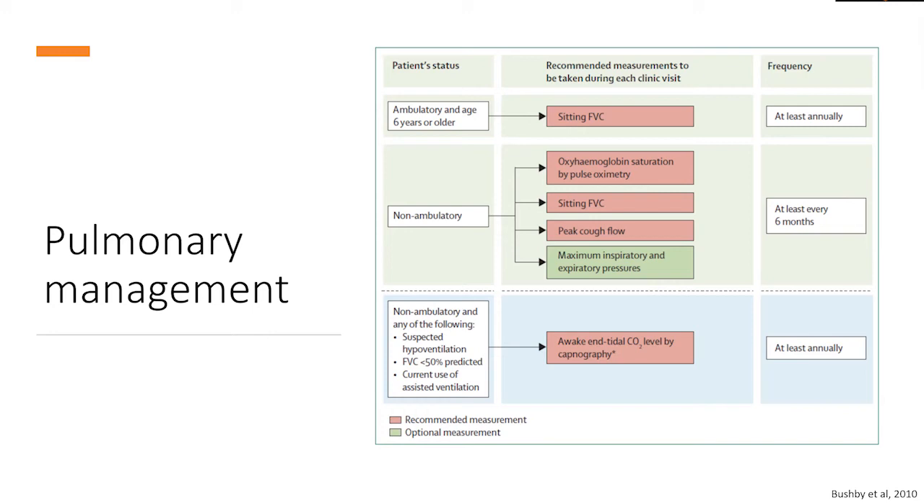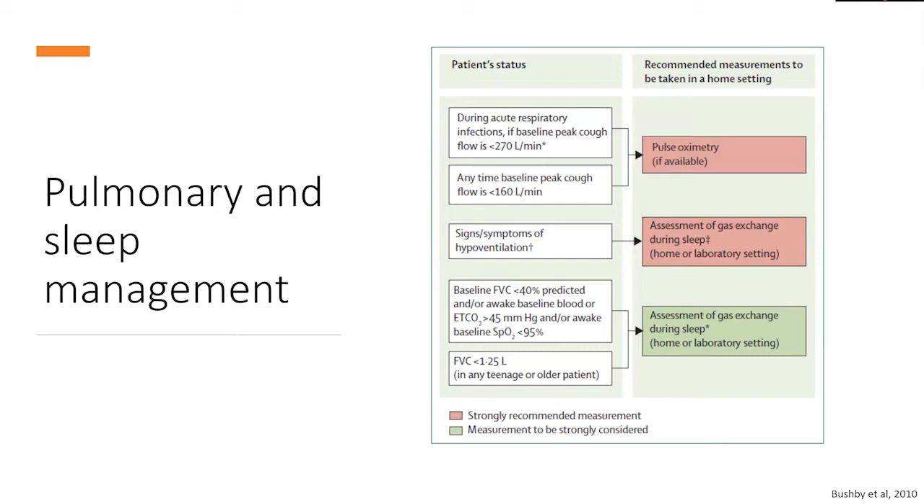What do we do with all these measurements? If it turns out that a person has signs of hypoventilation — meaning their vital capacity may be decreased or their carbon dioxide level may be elevated — we may send them for additional testing including arterial blood gas, or sleep studies to determine whether a non-invasive ventilator may be helpful. Other signs of hypoventilation include early morning fatigue or headaches in some patients, which may indicate that additional studies are needed and intervention should be initiated.